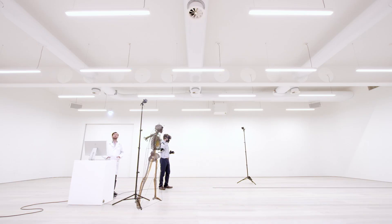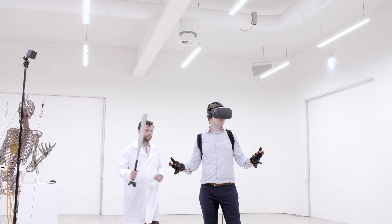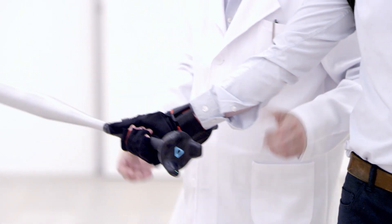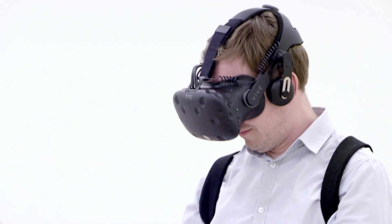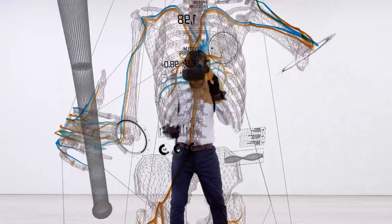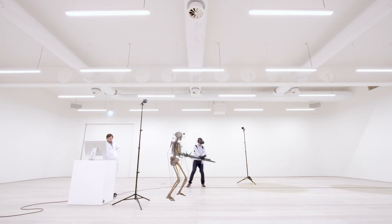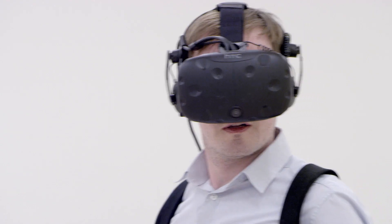Now that we've built the digital twin, we can use it to help monitor, simulate, and optimize production. Just like mastering the perfect swing — please hit the ball — have another try — great, good hit. Now, how can we make it better?